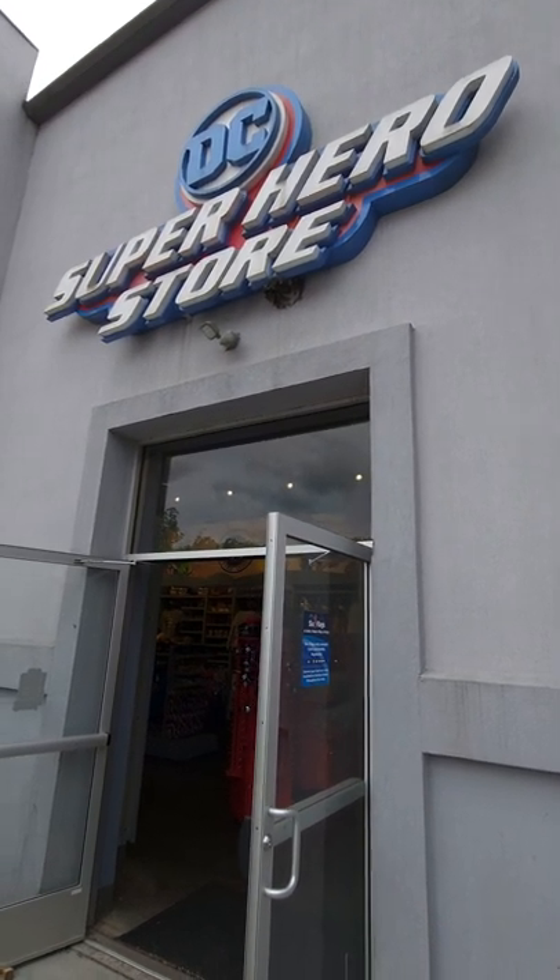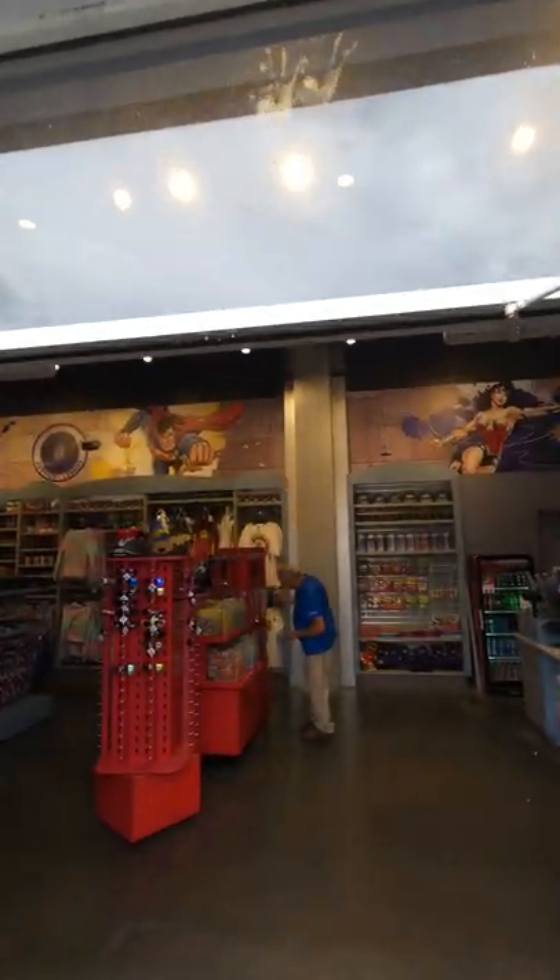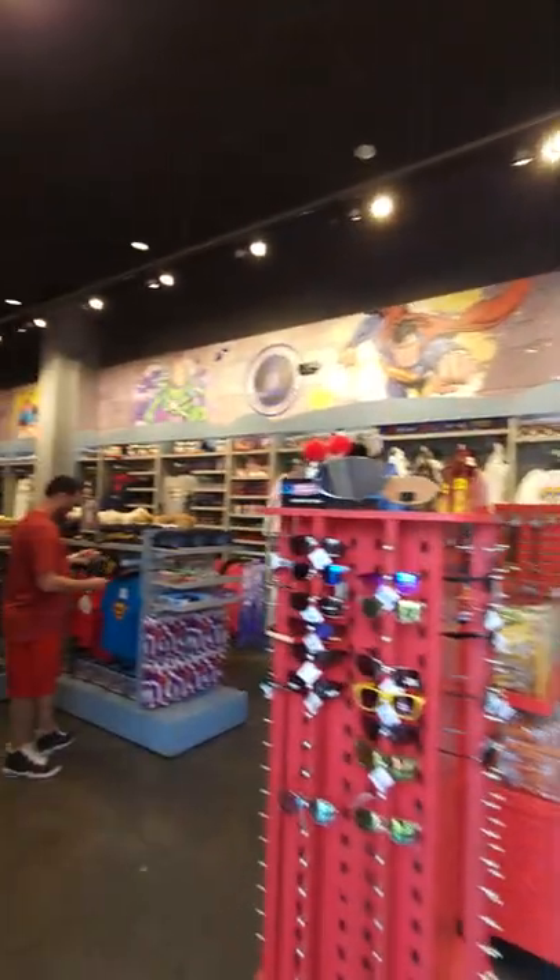Hey everybody, this is Paul, 125 Roller Coaster Challenge here at the DC Superhero's Store over at Six Flags Great Adventure, right next to the Justice League Battle for Metropolis ride.